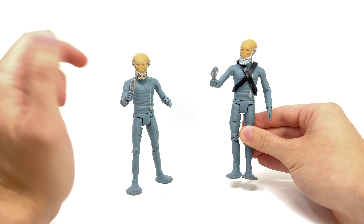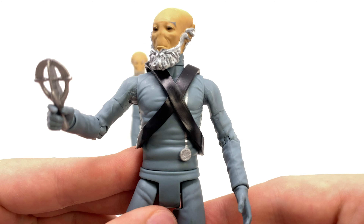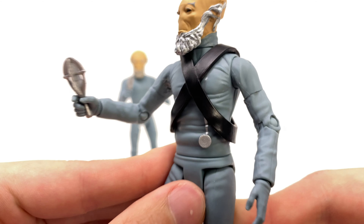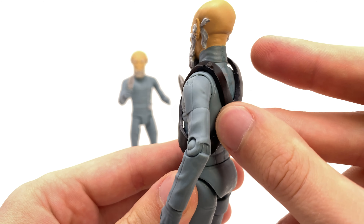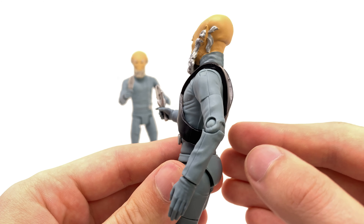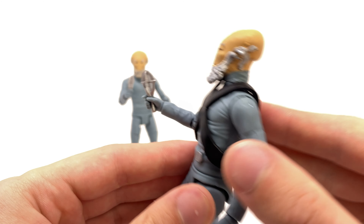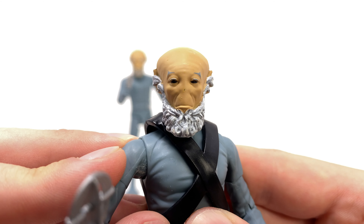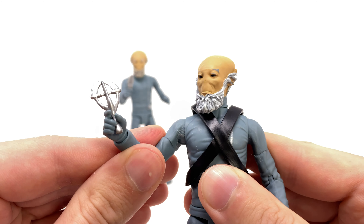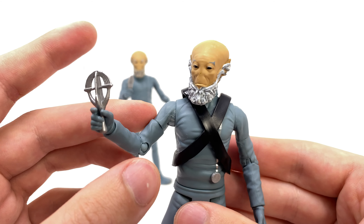This here is just the generic Sensorite, but we also get included the Sensorite Elder, and the only main difference between the two is that this particular figure has got the sash. Taking a closer look you can see how that looks harnessed onto the figure. Sadly it doesn't appear to be removable, so for those who wish to army build this you would have to cut this section off to have just a generic Sensorite. But this guy looks excellent with amazing attention to detail.